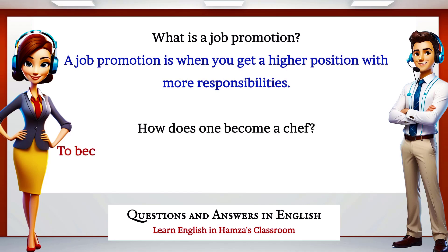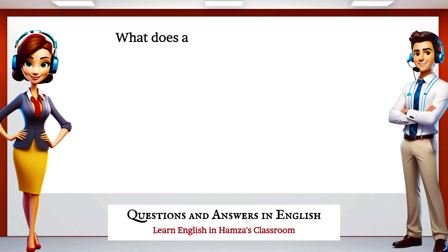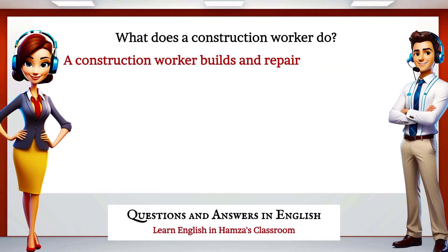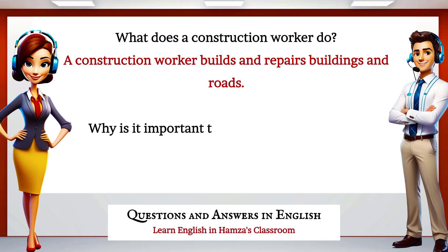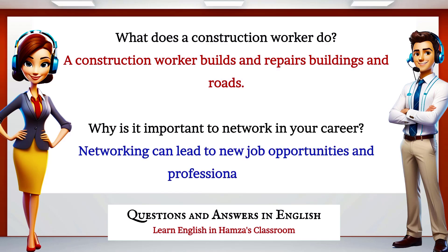How does one become a chef? To become a chef, you often go to culinary school and get kitchen experience. What does a construction worker do? A construction worker builds and repairs buildings and roads. Why is it important to network in your career? Networking can lead to new job opportunities and professional advice.